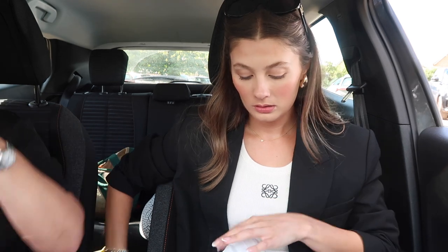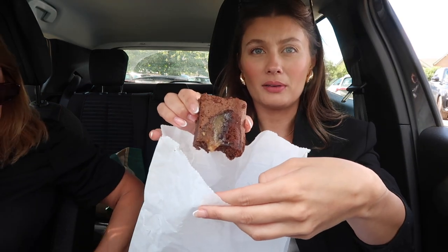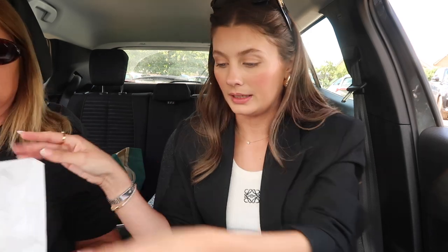I got us one salted caramel brownie and one dark chocolate chip cookie — look how gooey that brownie is! It's very sweet though. Really nice!